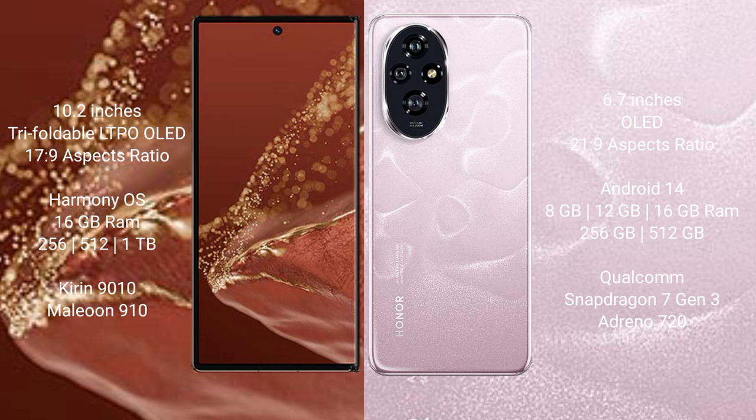The Huawei Mate XT Ultimate comes with 16GB RAM and 256GB, 512GB, or 1TB internal storage, powered by the Kirin 9010 processor. The Honor 200 comes with 8GB, 12GB, or 16GB RAM and 256GB or 512GB internal storage, powered by the Qualcomm Snapdragon 7s Gen 2 processor.